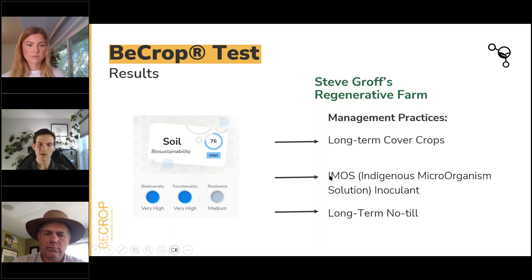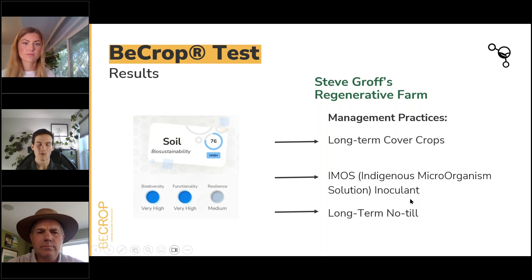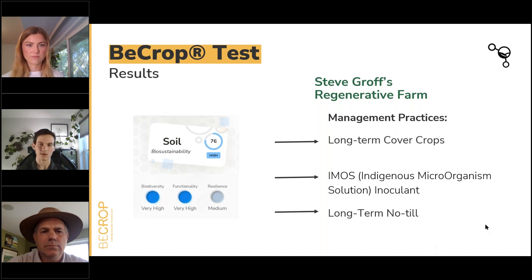I wanted to give Steve a chance to chime in on IMOs — indigenous microorganism solutions — because that's a concept that's becoming a fairly hot topic, with some ambiguity and different definitions out there. Steve, can you give a rundown on what your IMOs development looks like and how that carries over to soil inputs?